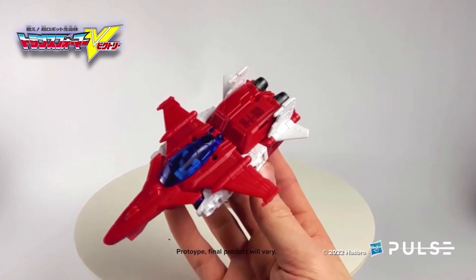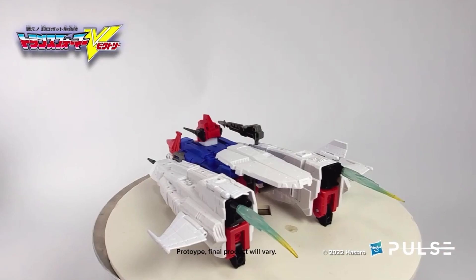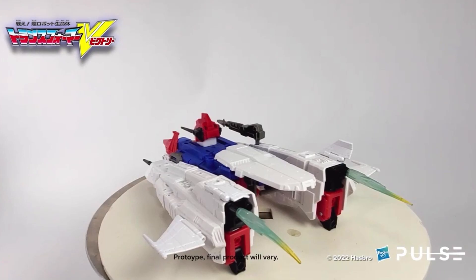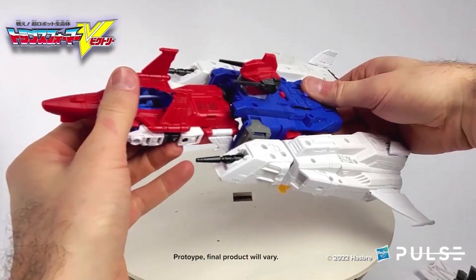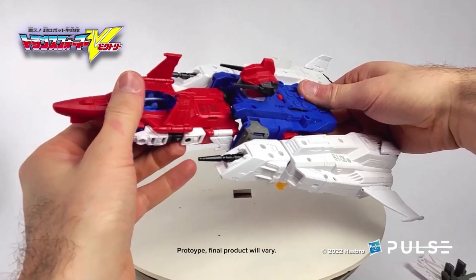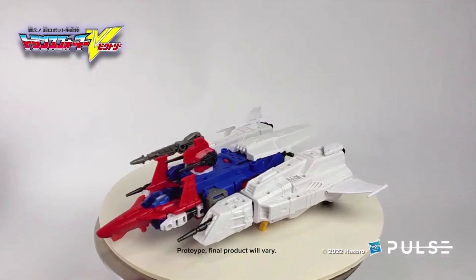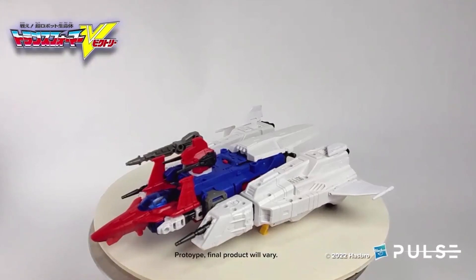I'm so glad I backed this. This is the armor portion, and that looks pretty good too — I can't wait to get it. I don't see as much waffling as I thought I would. They're showing you here how they combine, which, if you watched the show, you can probably do on your own. And here's the combined mode — wow, this thing! I can't wait to get my hands on this one.